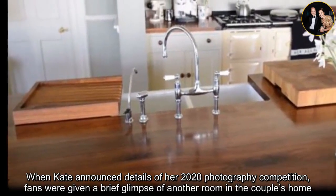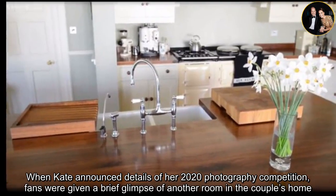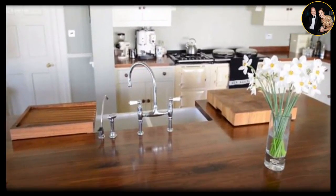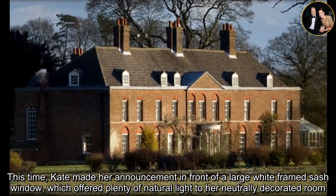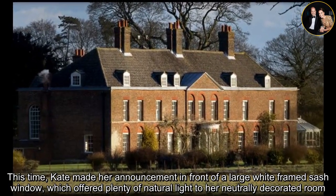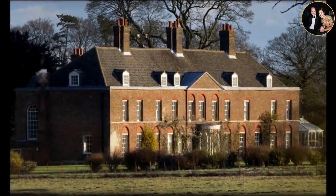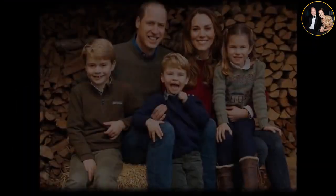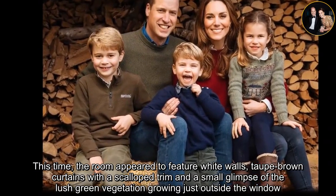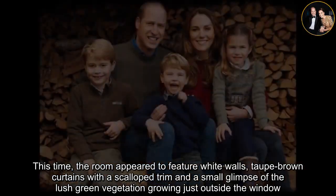When Kate announced details of her 2020 photography competition, fans were given a brief glimpse of another room in the couple's home. Kate made her announcement in front of a large white framed sash window, which offered plenty of natural light to her neutrally decorated room. The room appeared to feature white walls, taupe brown curtains with a scalloped trim, and a small glimpse of the lush green vegetation growing just outside the window.